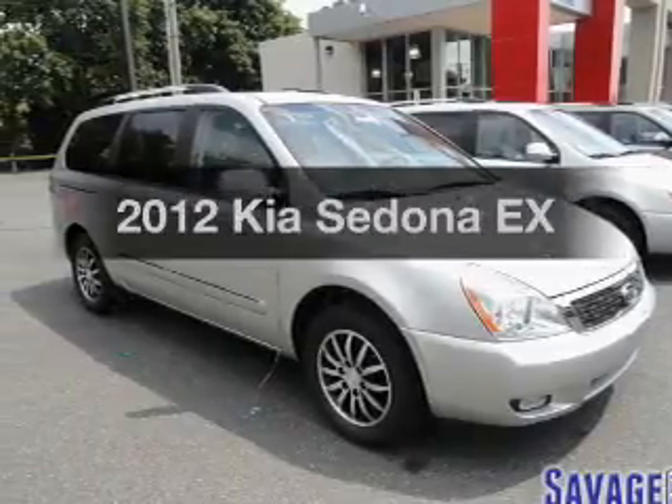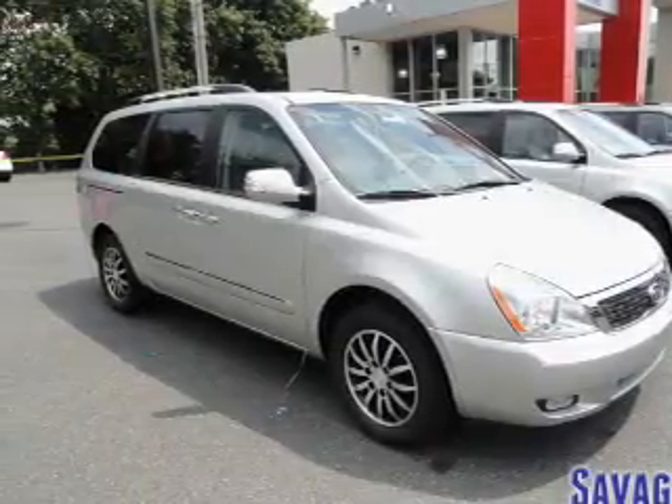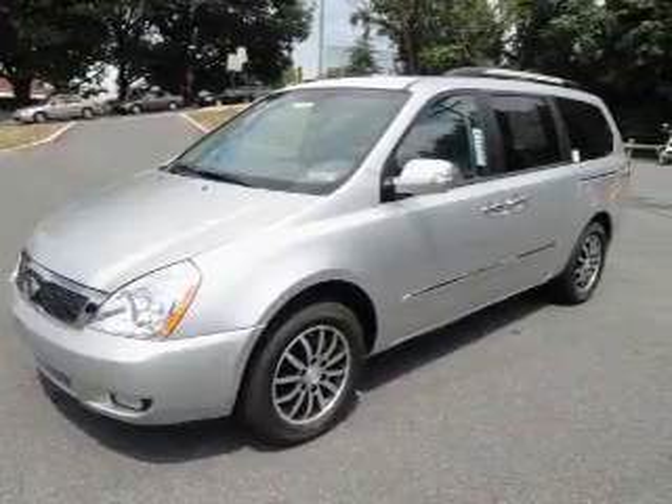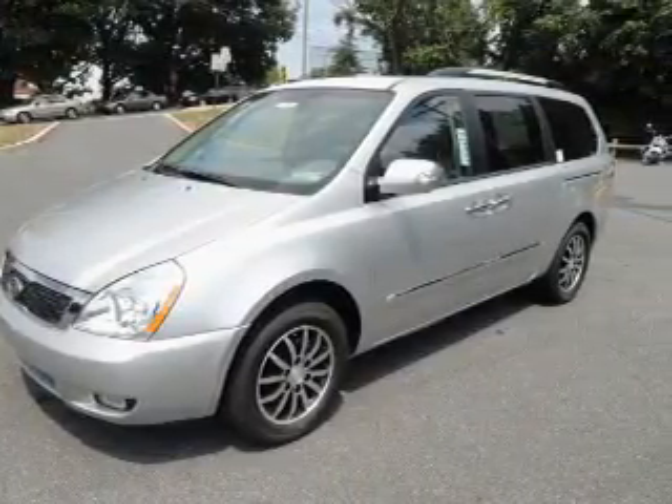Presenting the 2012 Kia Sedona. Travel the roads in style and comfort in this great vehicle, with a solid 6-cylinder engine that responds smoothly to its 6-speed automatic transmission.